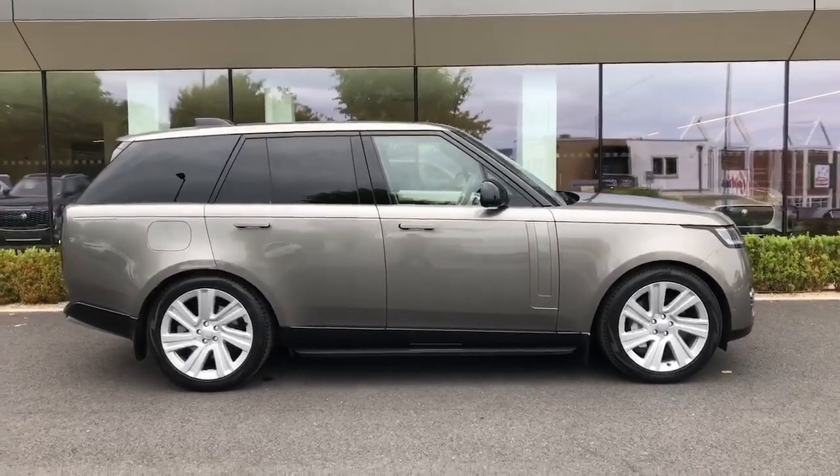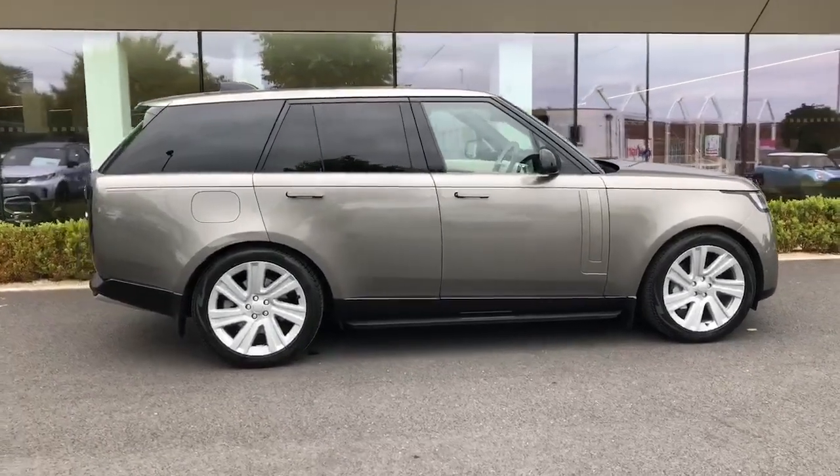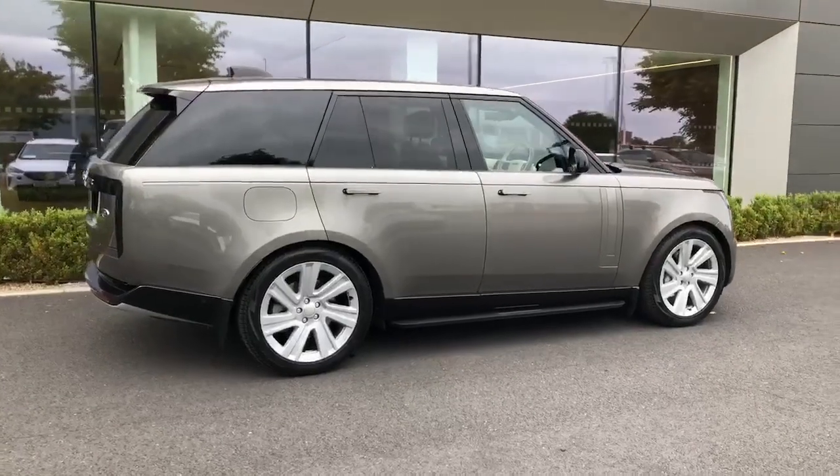It comes loaded with comfort and safety features like air conditioning, satellite navigation, ABS, and parking assistance.